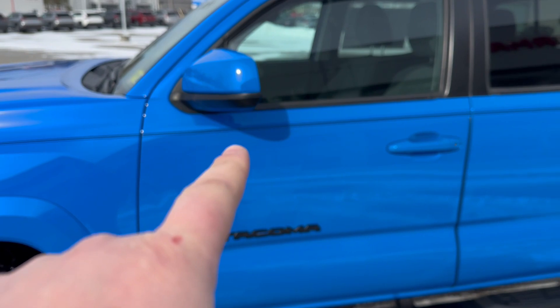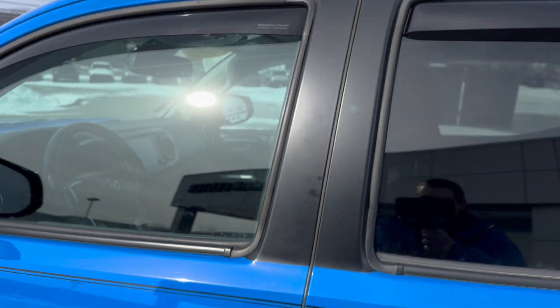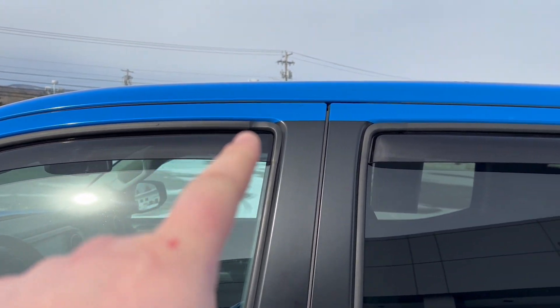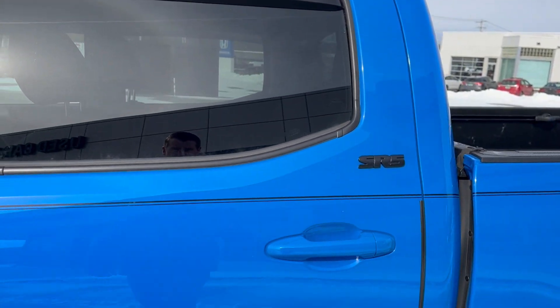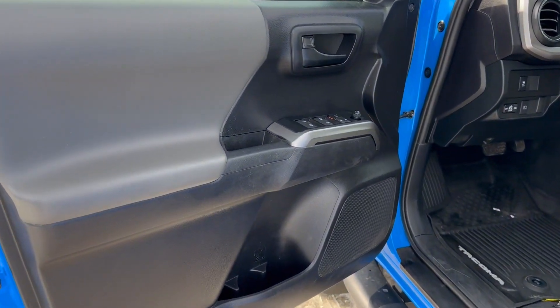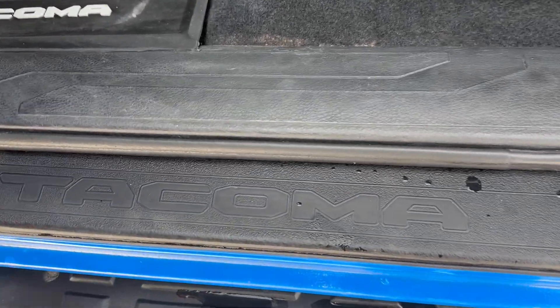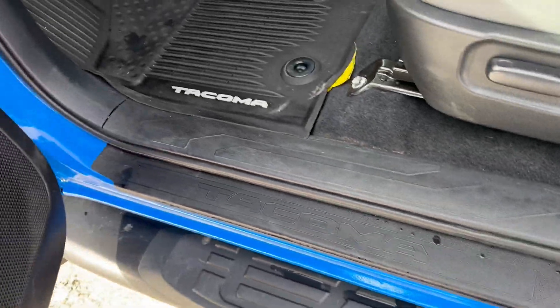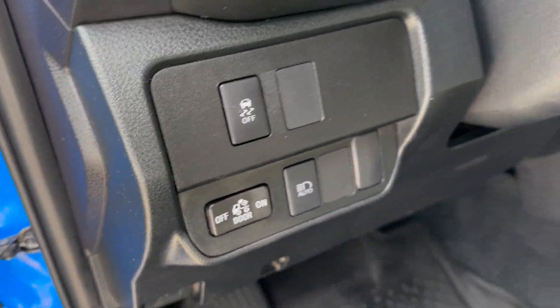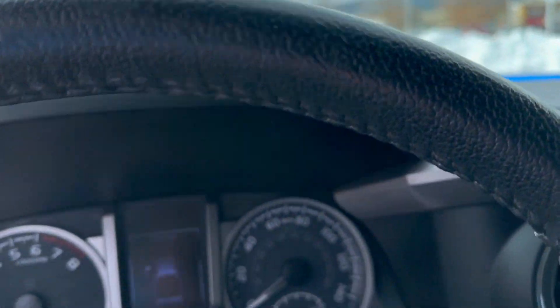It does have a pin stripe going down here as well, door edge guards right on here, and WeatherTech rain guards up on the top. Tons of things on here. Just wanted to show you the driver side as well — power side windows, Tacoma door sill protectors, traction control, auto lights. This was a single owner with a clean Carfax.